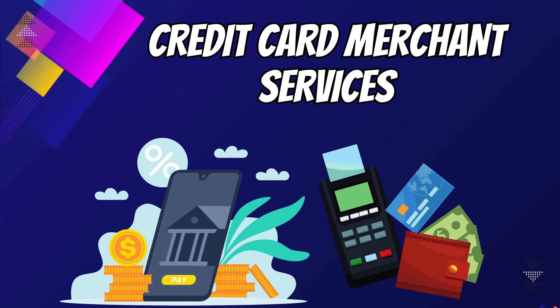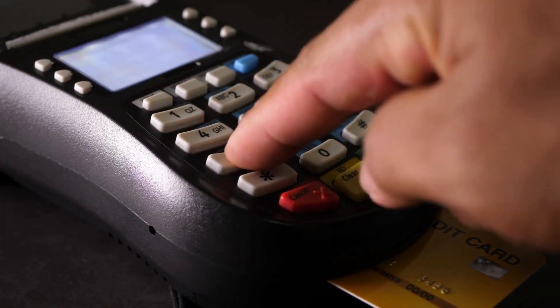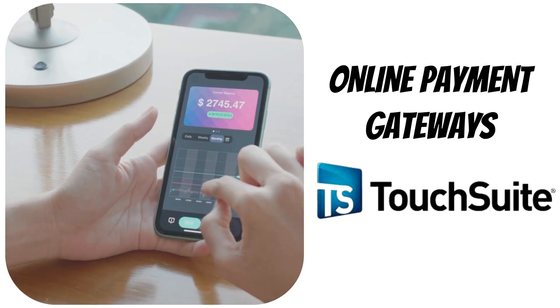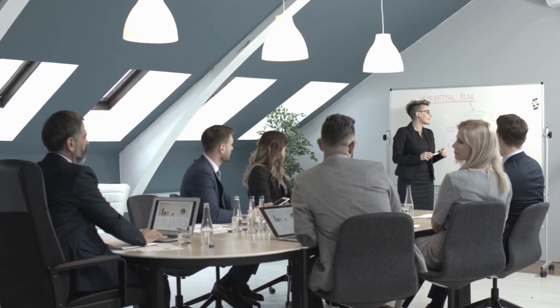5. Credit Card Merchant Services. These services include point-of-sale systems for seamless transactions, online payment gateways for secure online payments, and mobile payment solutions for on-the-go convenience. Choose what suits your business best for a streamlined experience.